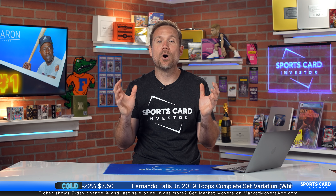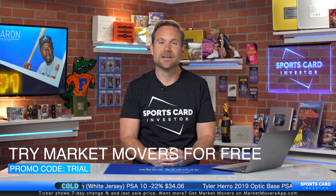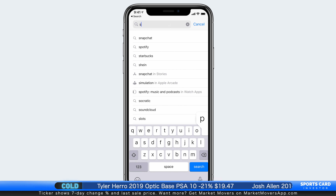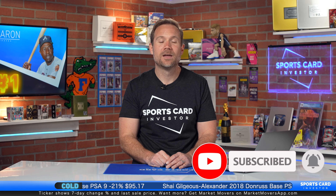I hope you enjoyed today's top five. Check out Market Movers and the SportsCard Investor app — both are your friend while you're looking to understand the sports card market. Go to sportscardinvestor.com and click on Market Movers; promo code trial gets you seven days free. The SportsCard Investor app is free — search SportsCard Investor in the app store. Thanks for watching. If you enjoyed this episode and want to see more vintage content, please give it a like, make sure you're subscribed, and hit that bell icon. We'll see you back in a couple of days.